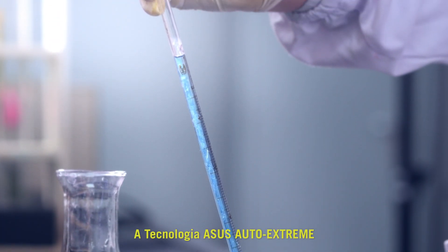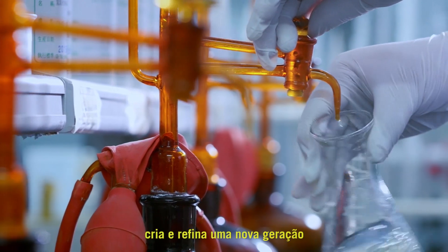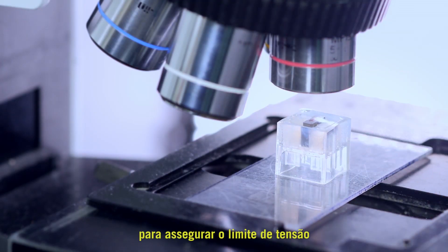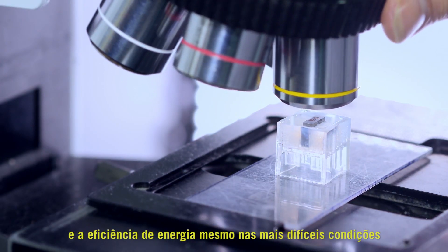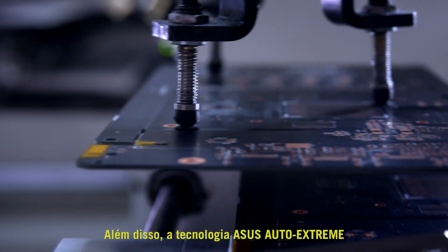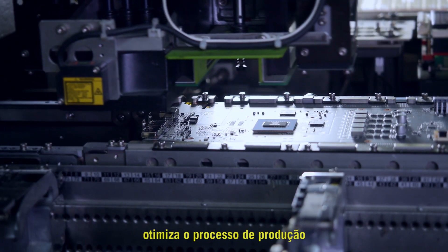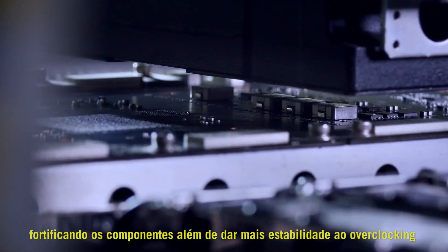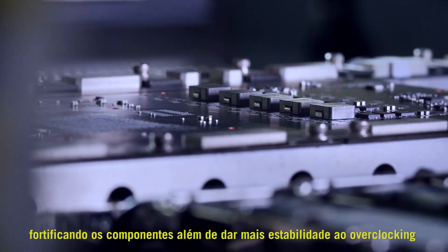ASUS Auto Xtreme technology creates and refines a new generation of exclusive Super Alloy Power components to ensure its voltage threshold and power efficiency even in the toughest conditions. Furthermore, ASUS Auto Xtreme technology optimizes the production process by eliminating an entire stage of heating, fortifying the components' overclocking stability even further.